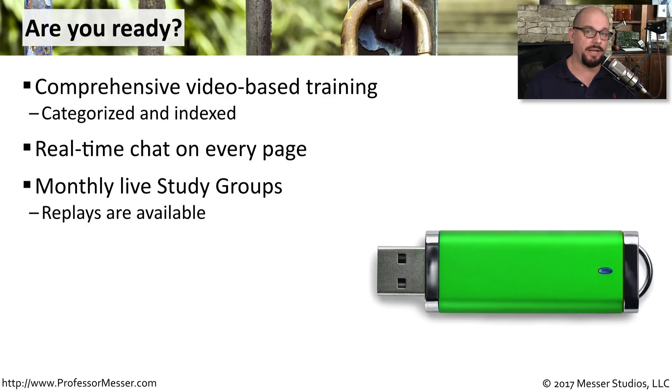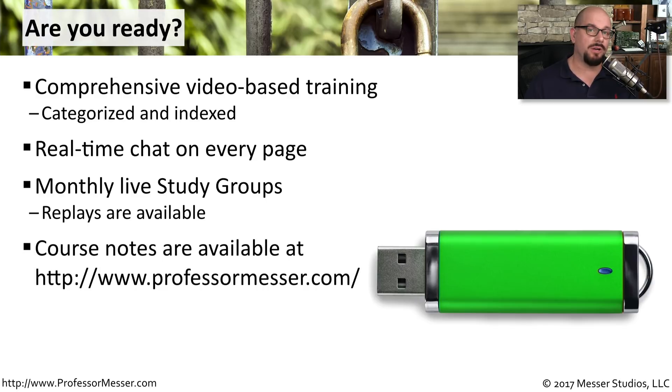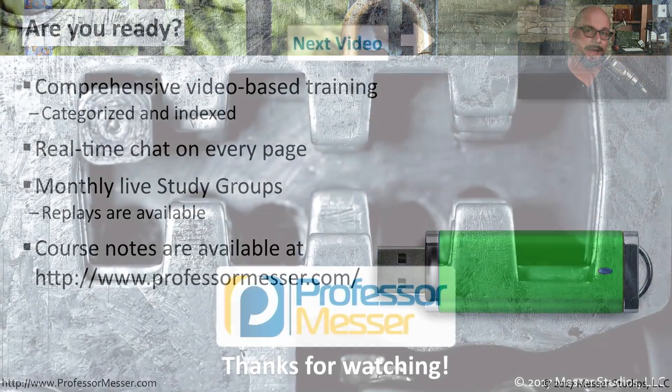You can join us live, or watch any of the replays on my website. My Security Plus course notes are also available at professormesser.com. I wish you the best of luck with your studies, and good luck with your Security Plus certification.